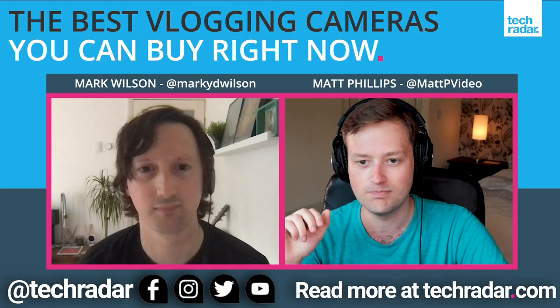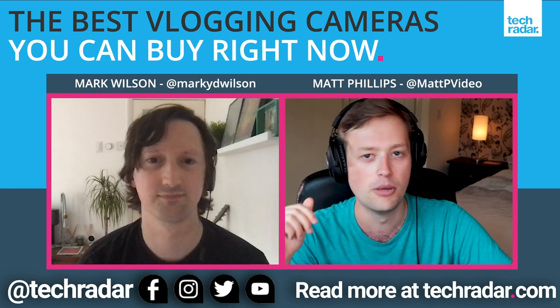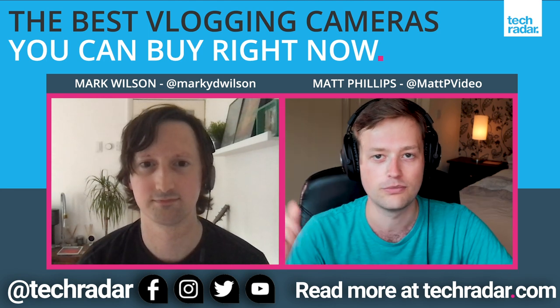Thanks for joining me today, Mark. Head to TechRadar.com for the latest tech news and reviews. See you next time.